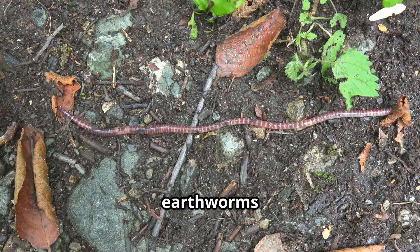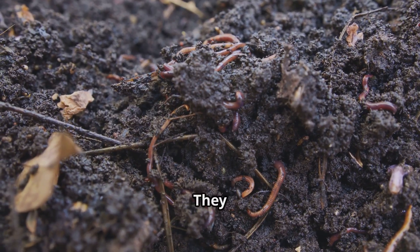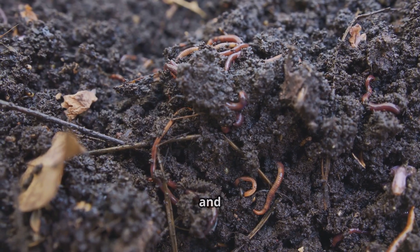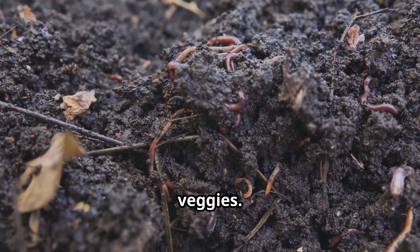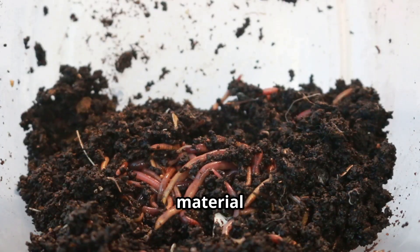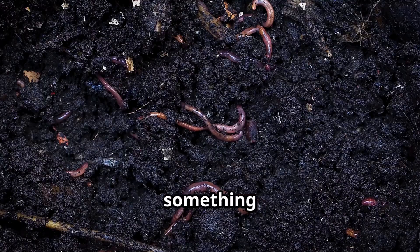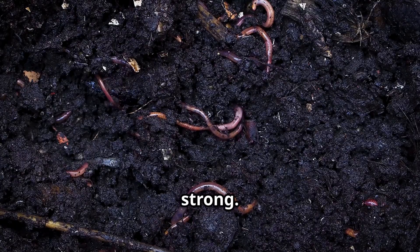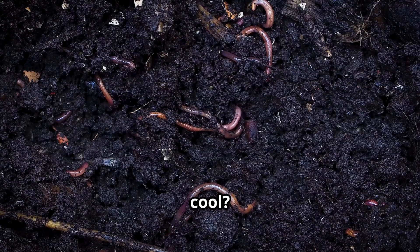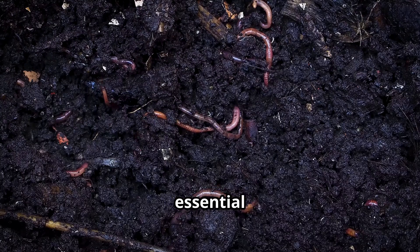Do you know what earthworms eat? It might surprise you. Well, they're nature's little recyclers. They munch on dead leaves, plants, and even old fruits and veggies. By doing this, they help to decompose organic material and turn it into something useful. They break it all down into something called humus, which helps plants grow big and strong. Humus is like a superfood for plants, providing them with essential nutrients.